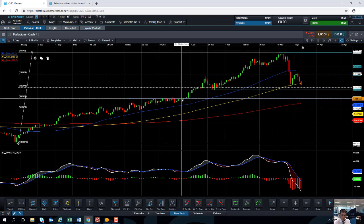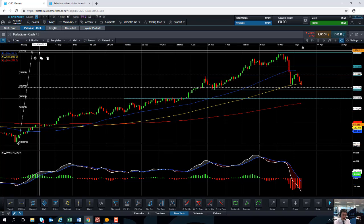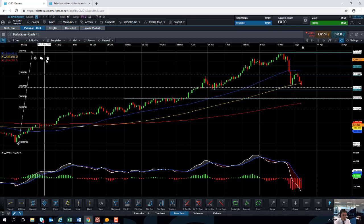So we have the fact that 1200 is a big psychological number, it has previously acted as resistance on a few occasions, and it also equates to exactly the 50% retracement of the move between the lows of August 2018 and the all-time highs achieved in March 2019. For that reason, I think should the market continue to move lower, 1200 could become a very significant level for the palladium market.